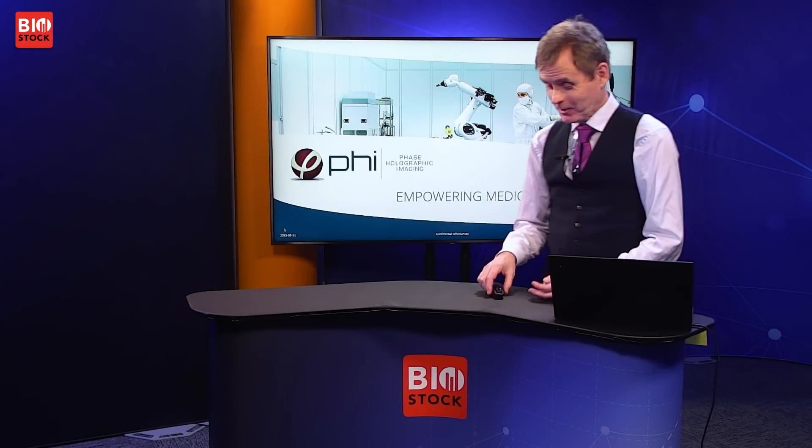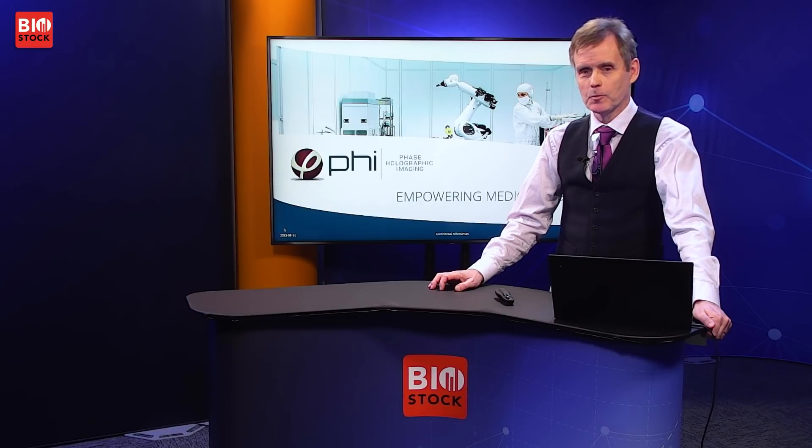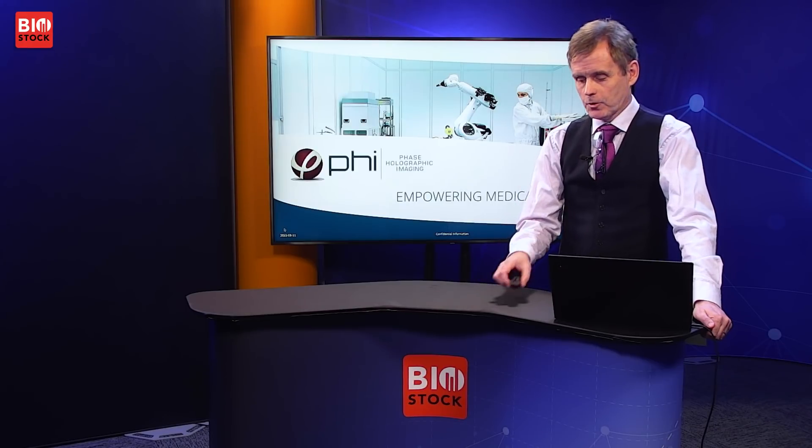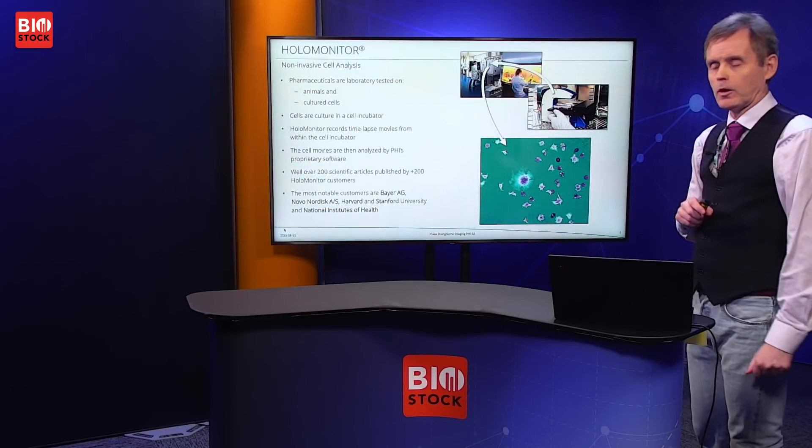For our next presentation we are joined by Phase Holographic Imaging CEO Peter Egelberg. My name is Peter Egelberg and besides being the CEO of Phase Holographic Imaging I'm also its founder. Today I'm going to talk about empowering medical research — what does this mean? I will try to explain this today. First I would like to talk about our product which is called HoloMonitor.